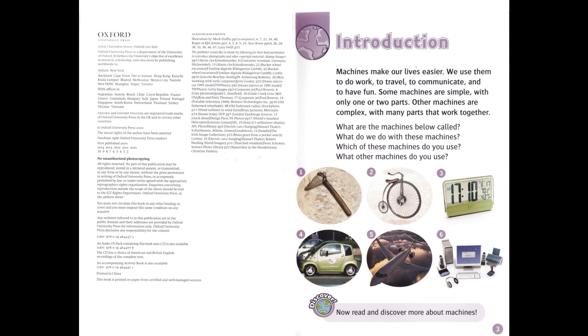Discover. Now read and discover more about machines.